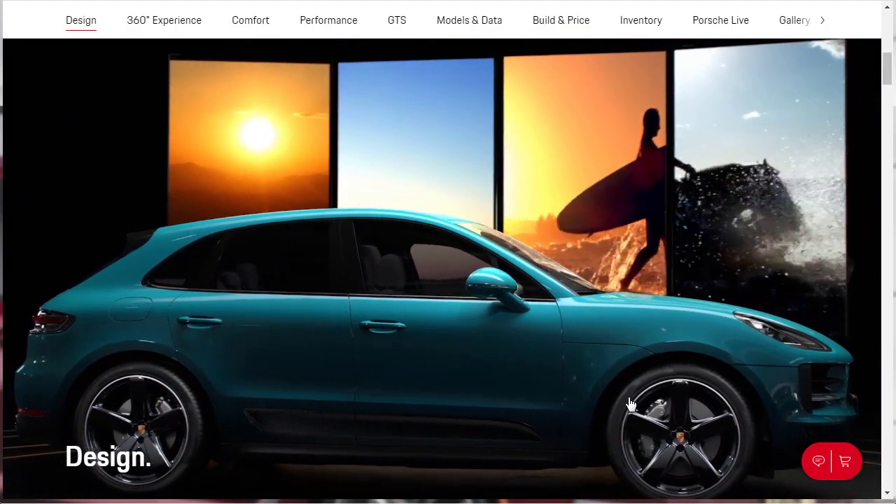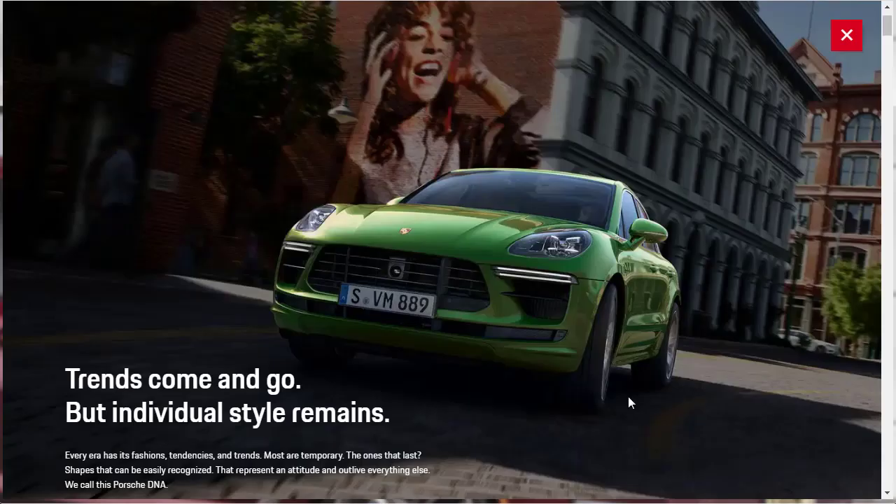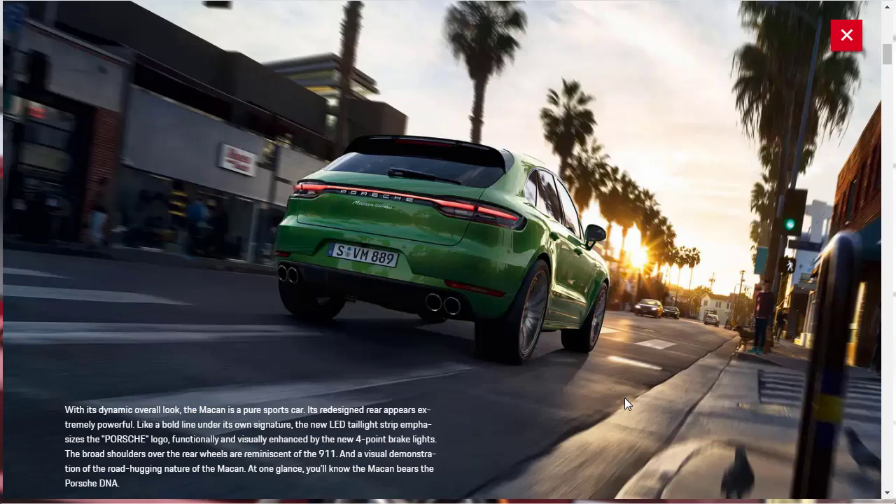Looking at the design features of the 2021 Porsche Macan, Porsche emphasizes the Macan's Porsche DNA. There's a redesigned rear end that's more powerful looking, a new LED taillight strip that emphasizes the Porsche logo, new four-point brake lights, and very wide rear fenders over the wheels that are reminiscent of a 911.